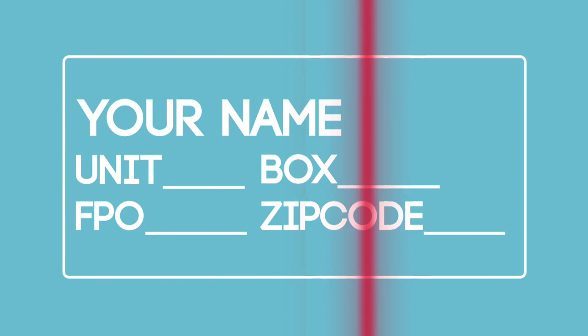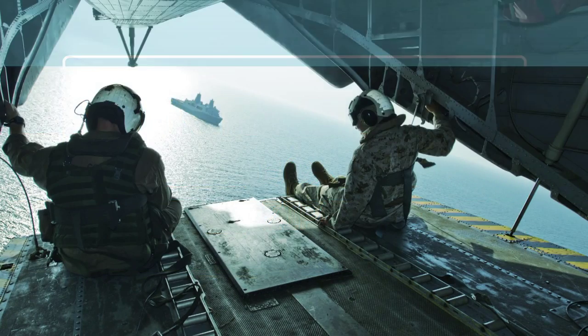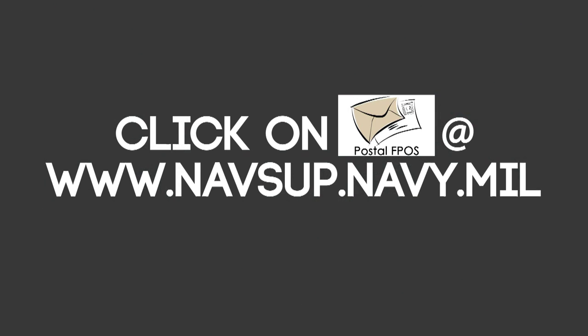Use all capital letters and avoid punctuation so mail processing scanners can easily read the address and get your mail to you wherever you are. There's more information online.